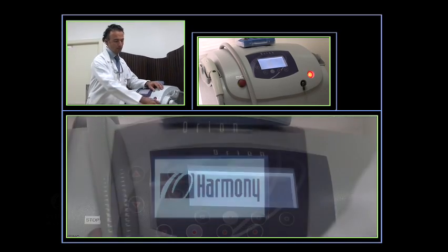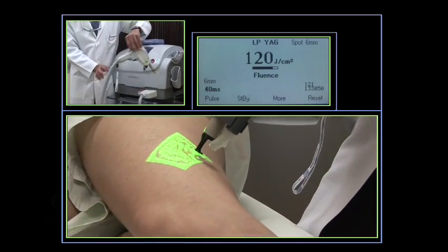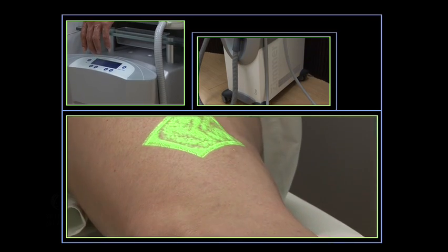The laser we use nowadays is the 1064 Harmony. To numb the skin we use the Cryo-6 cooling device.